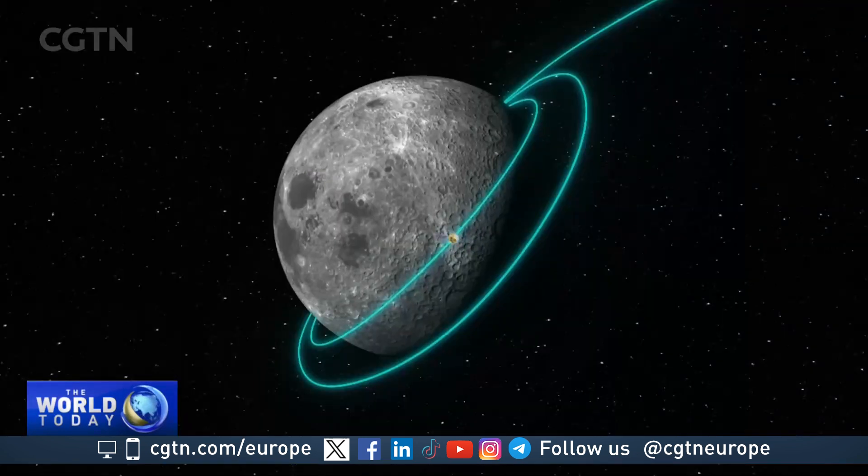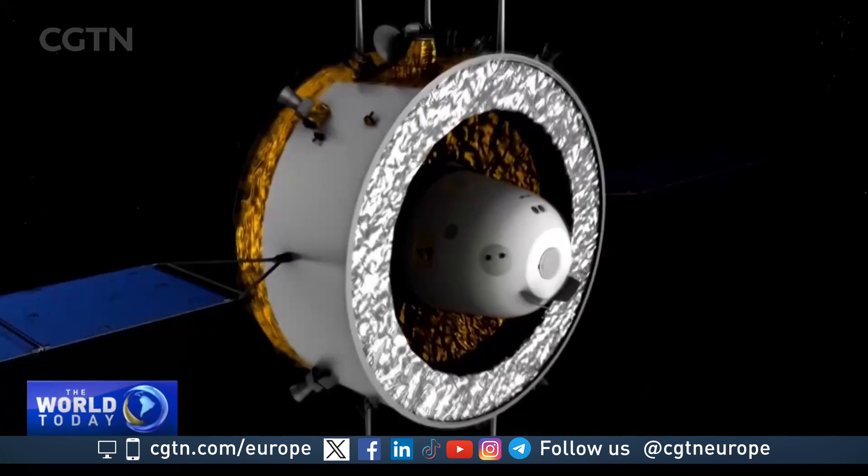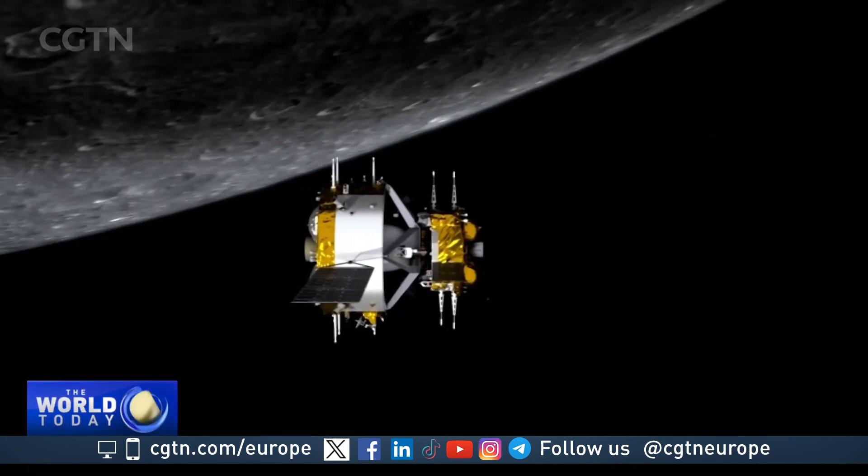Subsequently, the Chang'e 6 orbiter and returner combination will move around the moon, waiting for the window to complete its return and re-enter the atmosphere, bringing the samples safely from the moon to Earth.